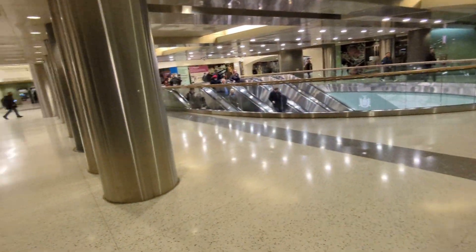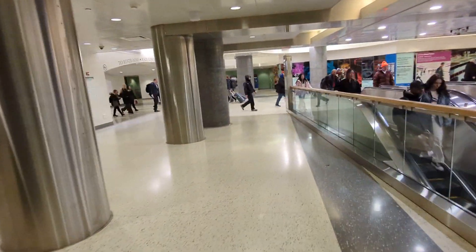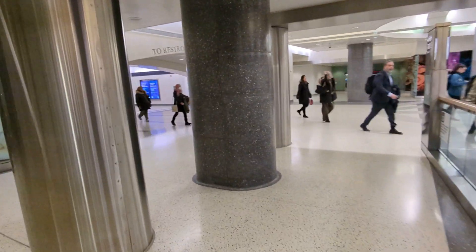This is really just taking us from the Metro North track level on the upper concourse — the main concourse — to the Long Island Railroad concourse. Let's see if we can find an elevator, or if we'll just take the 90-second trip down these escalators.